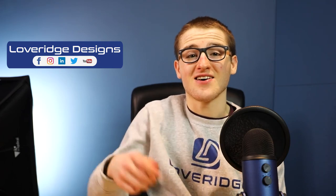Thank you very much for taking the time to watch the video. I hope you found it informative and engaging. Until next time.